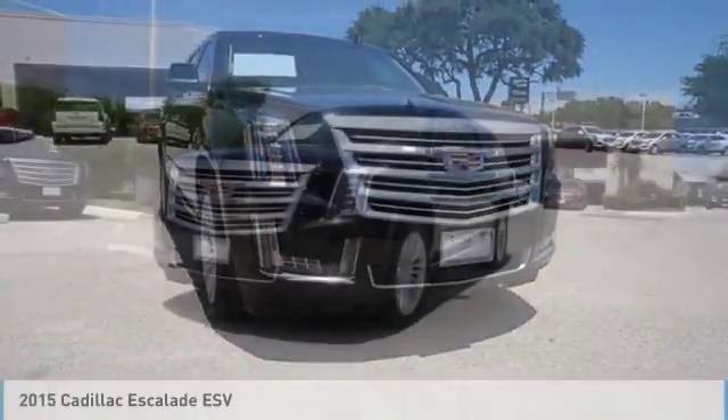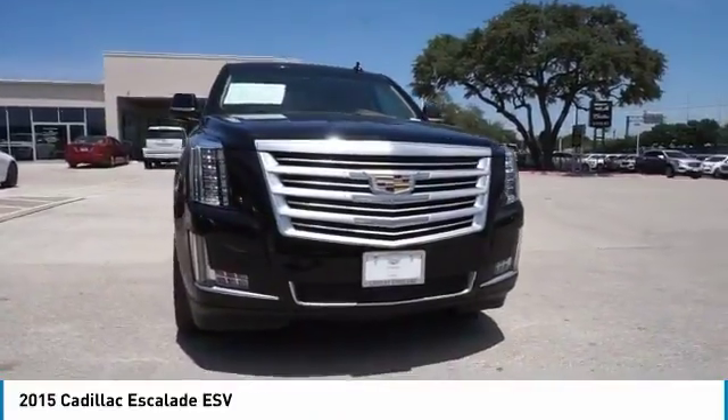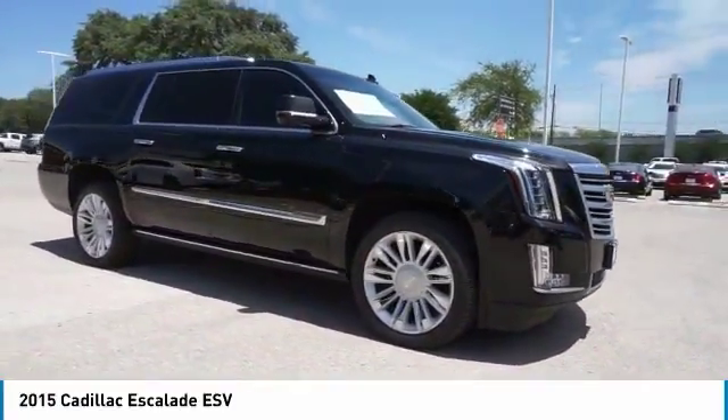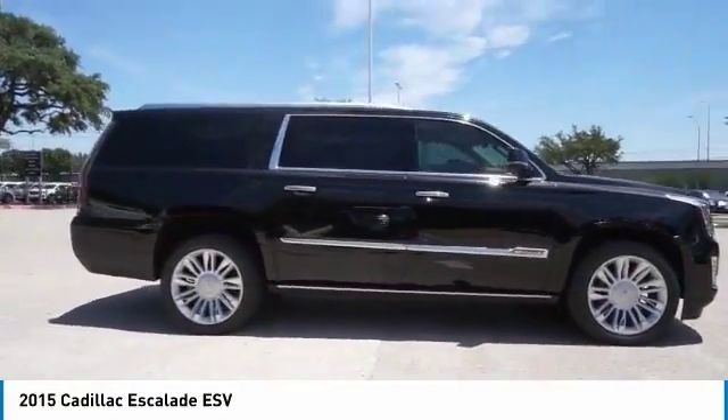Please to show you the 2015 Escalade ESV. The Cadillac Escalade ESV is a longer version of the Escalade. The ESV is a large, luxurious SUV that delivers performance and style.